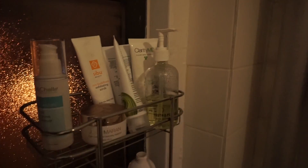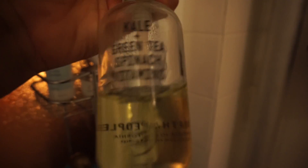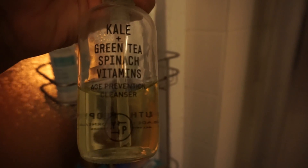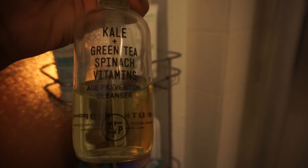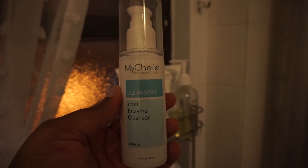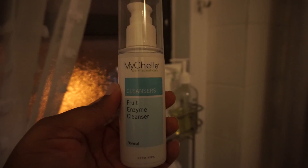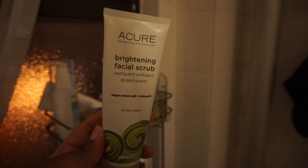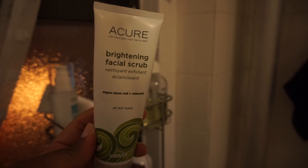It's nighttime, so I'm going to show you what I used on my face. The first thing I did was double cleanse. I used this from Youth to the People — the green tea and spinach vitamins age prevention cleanser. I followed that with the MyChelle fruit enzyme cleanser because I feel like it just balances my face really well. Then I used the Cure brightening facial scrub.